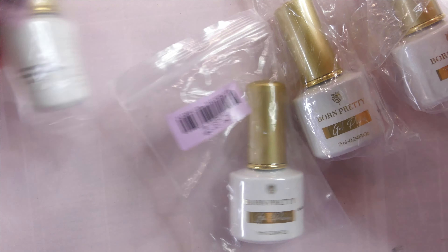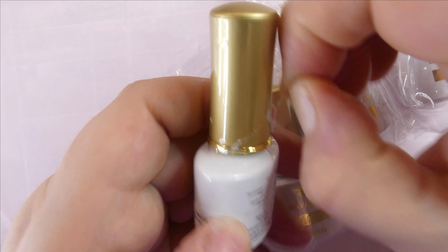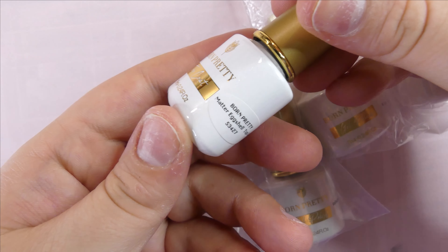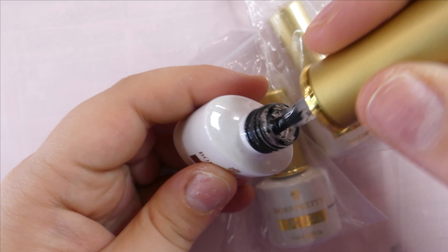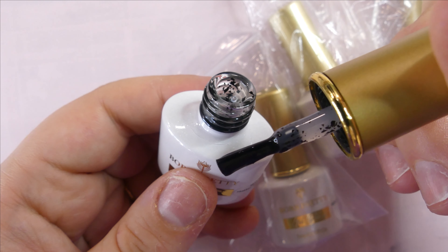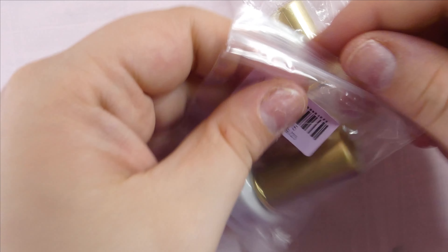The next product is a matte top coat and I've also been really looking forward to trying this. After struggling to open this for a good five minutes, I finally have it open. This is a matte eggshell top coat - it looks so pretty. I love their packaging always, I just love the gold accents they have. It kind of creates an eggshell effect and I just really like it.